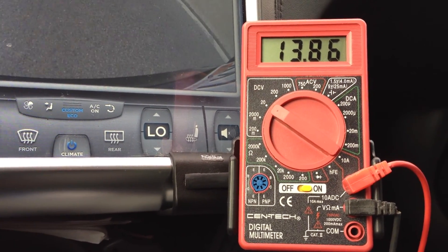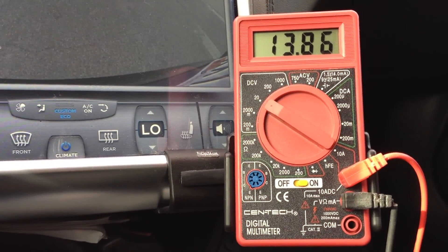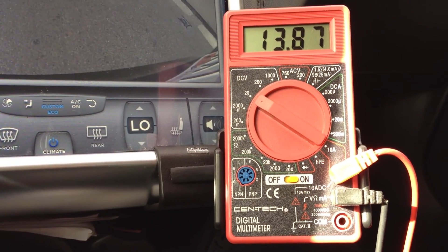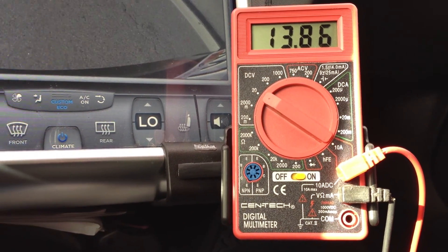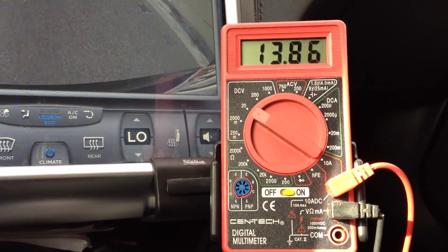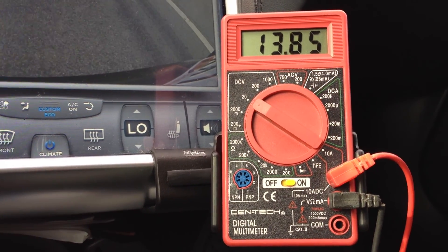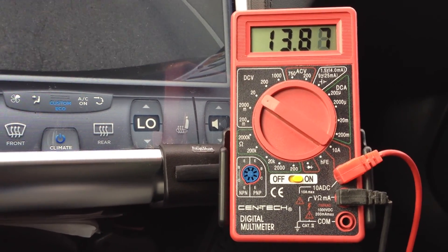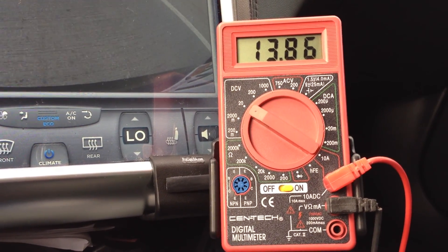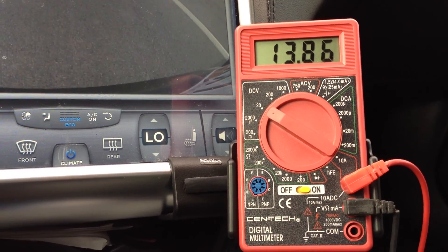The 12-volt outlet in here does cut out after you exit the vehicle. The USB outlets seem to remain on for quite a while — in one case overnight, as it was able to completely recharge my iPad. We're at 13.86 volts right now. All day yesterday we were at about 14.4-ish, wavering a little bit. And rolling the window up and down wavers the voltage just slightly.